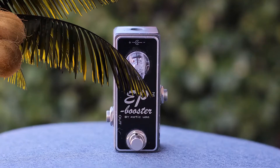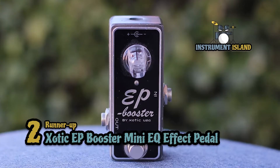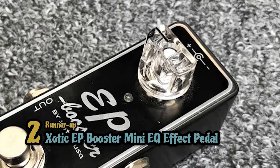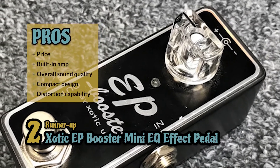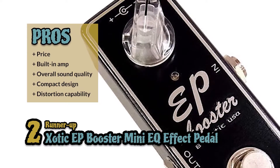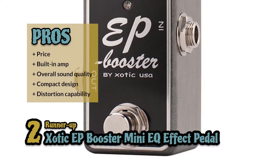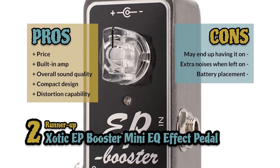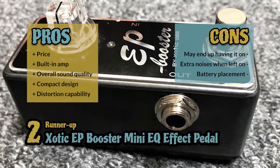Next we have the Runner Up: the Xotic EP Booster Mini EQ Effect Pedal. Most people that have recently purchased this pedal love the durability and design, as well as the overall capability to play with their sound. For what you get and the price tag attached, they feel this is an excellent option when looking for a good drive pedal. Its pros are: the price of this pedal is a steal for what you get, the built-in amp is high-quality and offers great volume, the overall sound quality is excellent for all levels of experience, the compact design takes up very little space on your stage floor, and the distortion capability is perfect for thickening tone while cleaning it up. However, you may find you always end up having it on, there are issues with extra noises when left on, and issues with the amount of work it takes to get to the battery.